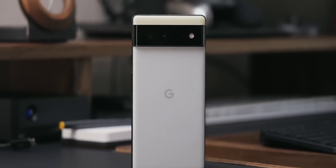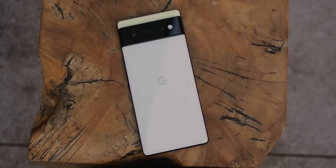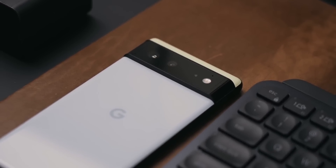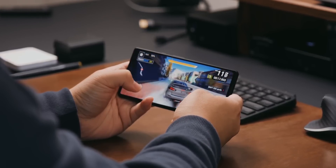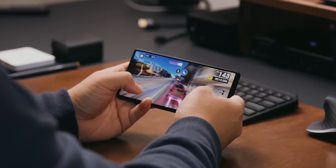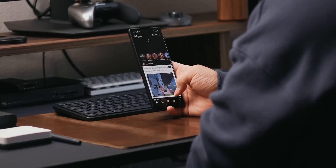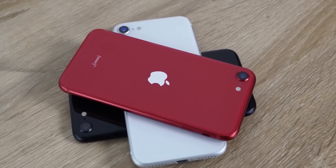To be honest, the Pixel 6a is going to be one of the best — or maybe the best — upper midrange phone of 2022, provided the price is right. Considering the Pixel 6 retails at $599, it's more than likely we're going to see a $499 price tag, which is still an amazing value. We don't usually see phones with flagship chipsets in the sub-$500 segment, except for the iPhone SE.